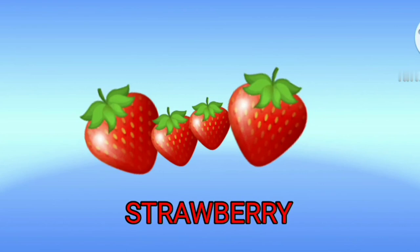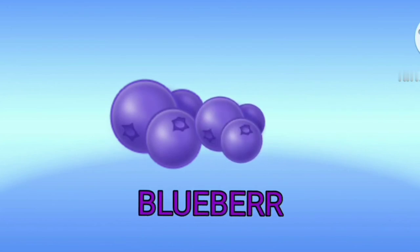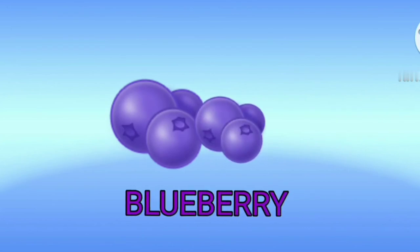Strawberry. This is a strawberry. Blueberry. This is a blueberry.